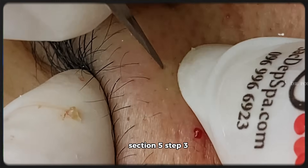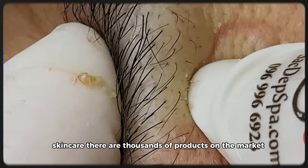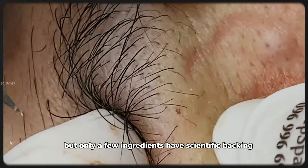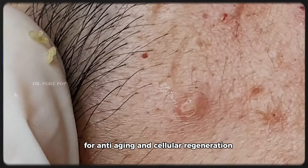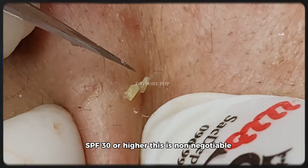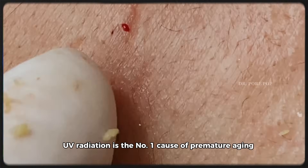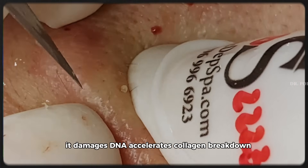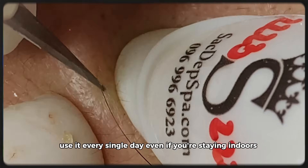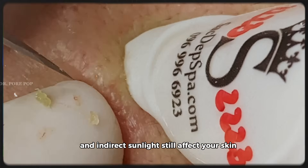Section 5, Step 3: Skincare ingredients that actually work. There are thousands of products on the market, but only a few ingredients have scientific backing for anti-aging and cellular regeneration. These are my top three must-haves. One: sunscreen, SPF 30 or higher — this is non-negotiable. UV radiation is the number one cause of premature aging. It damages DNA, accelerates collagen breakdown, and triggers pigmentation. Use it every single day, even if you're staying indoors — blue light from screens and indirect sunlight still affect your skin.